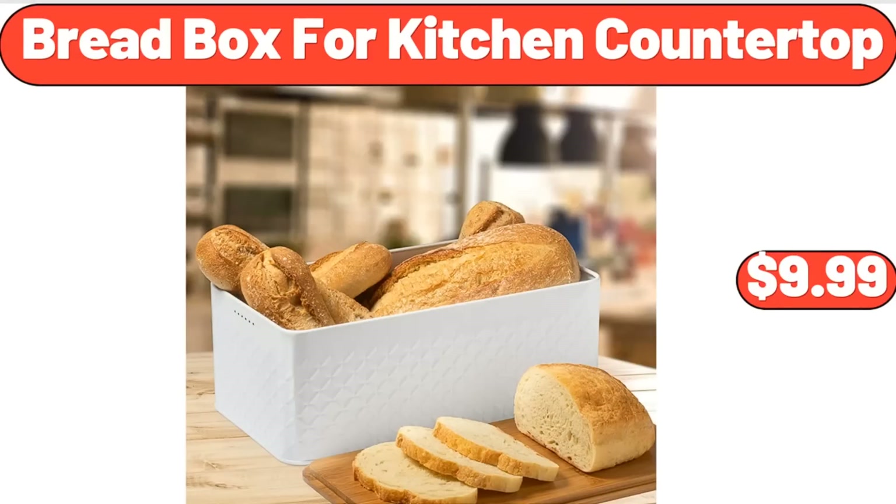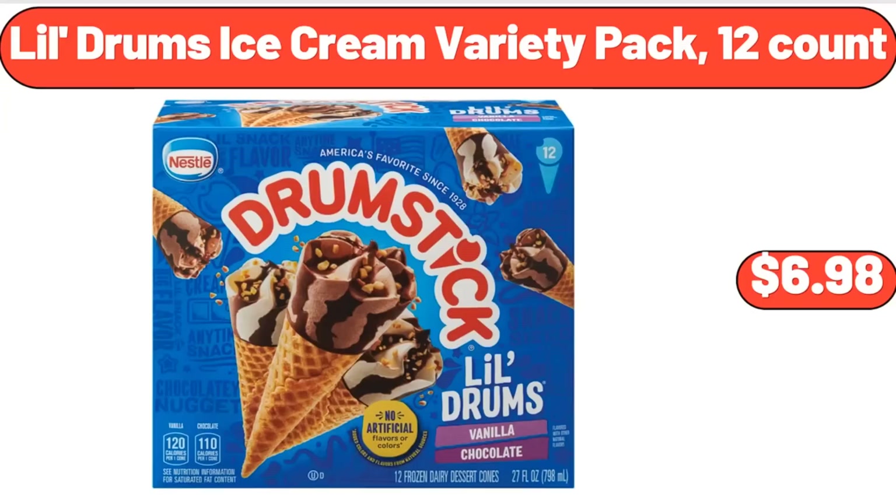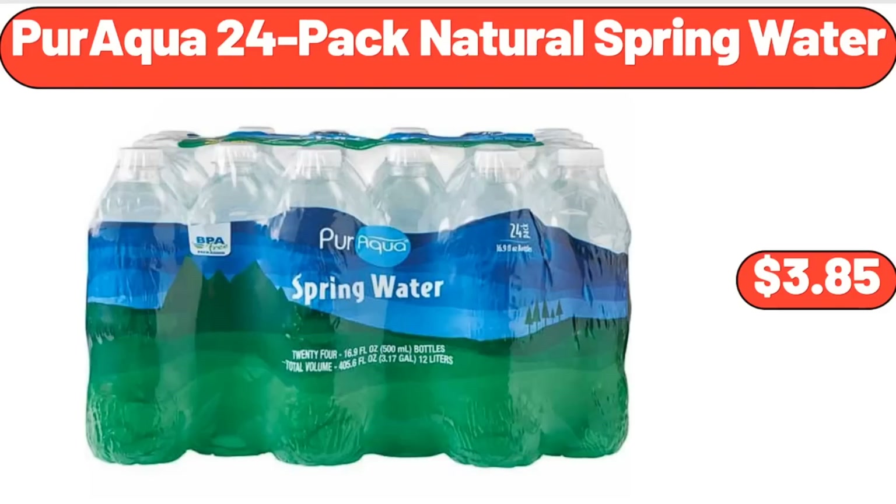Bread Box for Kitchen Countertop, $9.99. Bamboo Wood Shoe Rack 4 Tier, $34.99. Lil Drum's Ice Cream Variety Pack, 12 Count, $6.98. Paraqua 24 Pack Natural Spring Water, $3.85.